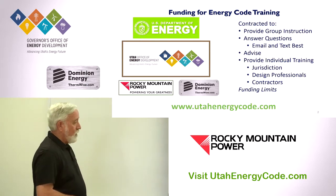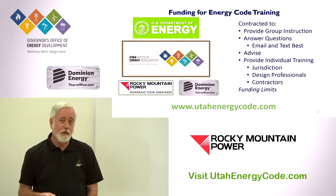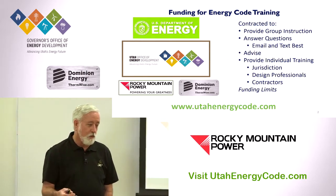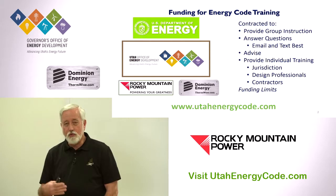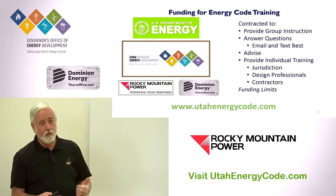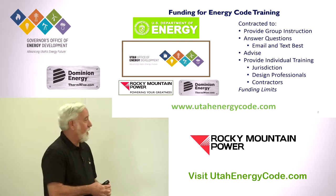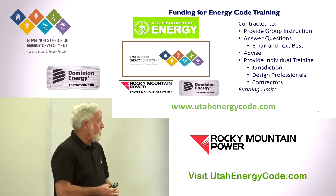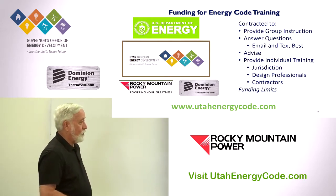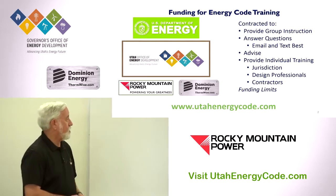Becky mentioned the website — all of these Lunch and Learn presentations are recorded and located on utahenergycode.com. For example, today in the second half of the hour we're going to talk about commercial energy and the new features in the 2018 code. Last month we talked about the lighting portion, so we can skip over that. If you missed it, just go to the website to see that video, handouts, and resources. It's a great resource if you'd like more copies of handouts for your office.